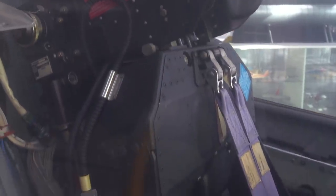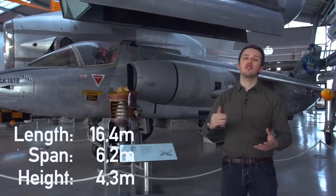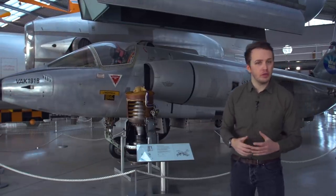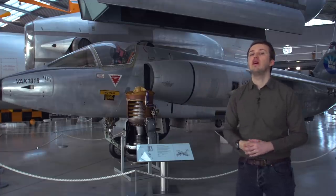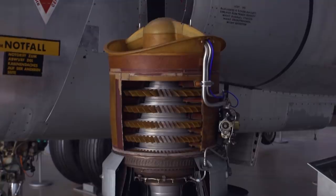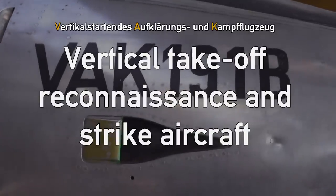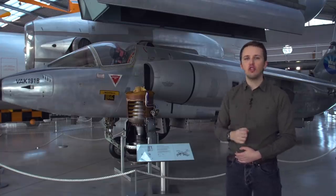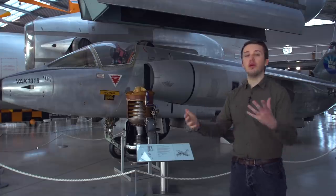The aircraft itself is operated by a single pilot. It's 16.4 meters in length, has a wingspan of 6.2 meters and a height of 4.3 meters. Empty it weighs about 5,500 kilograms and goes all the way to 7,800 kilograms for maximum VTOL takeoff and 9,000 kilograms for maximum short takeoff. It's an experimental VTOL aircraft with the name translated to Vertical Takeoff, Reconnaissance and Strike aircraft.